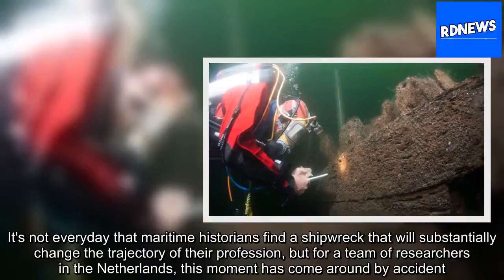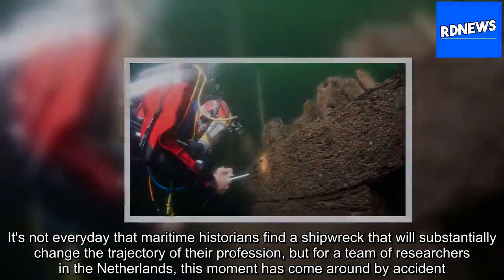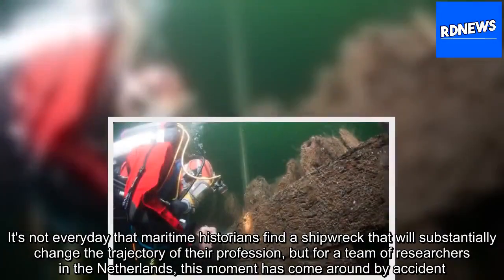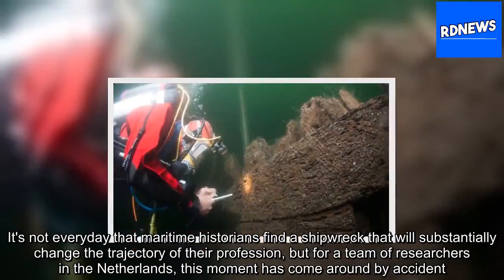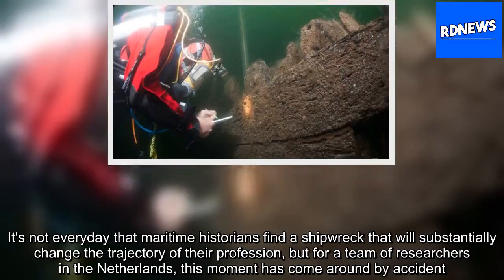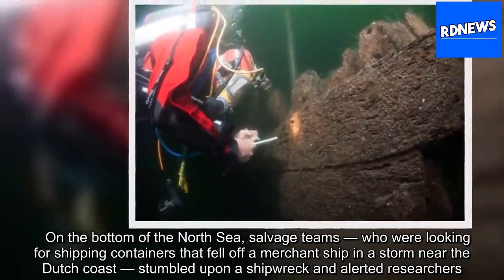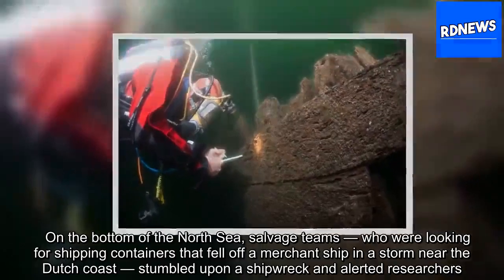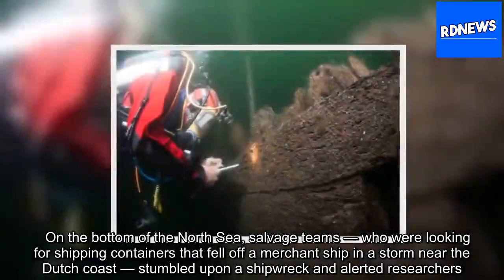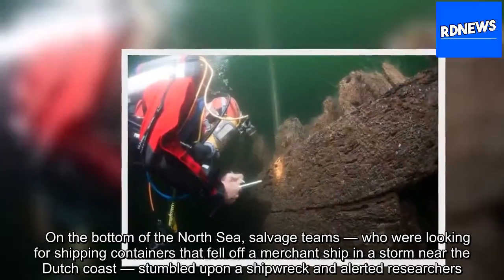It's not every day that maritime historians find a shipwreck that will substantially change the trajectory of their profession, but for a team of researchers in the Netherlands, this moment has come around by accident. On the bottom of the North Sea, salvage teams who were looking for shipping containers that fell off a merchant ship in a storm near the Dutch coast stumbled upon a shipwreck and alerted researchers.